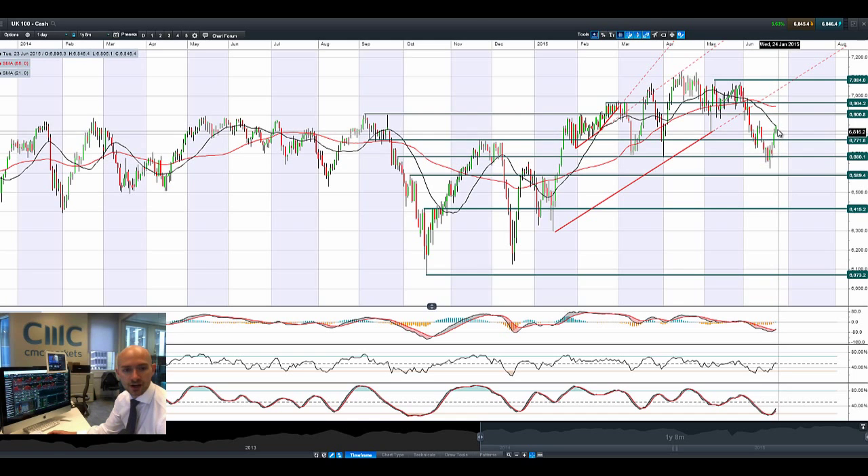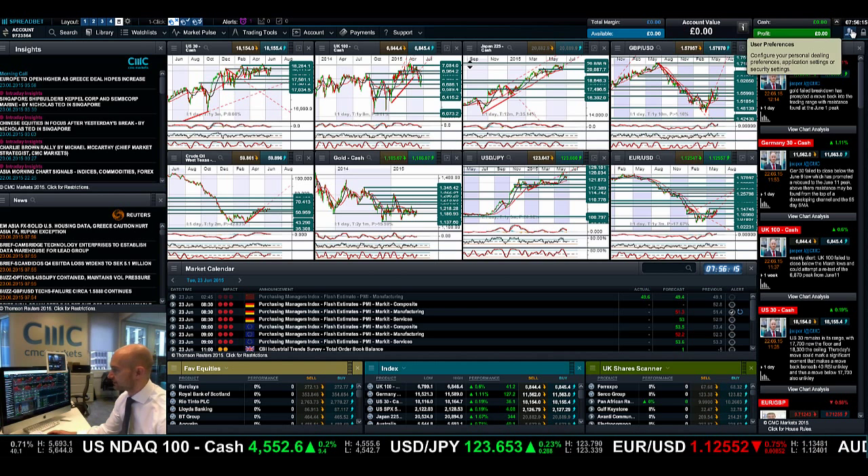Looking at these gains right now, they look to be potentially capped at the 21-period SMA, with 6,909.06 as a potential resistance. There's a bullish crossover on the MACD, and the other technicals are relatively neutral. We recently had a buy signal on the slow stochastic, so there's actually a lot of room for further gains possible on the UK 100 once we get this Greece situation out of the way.